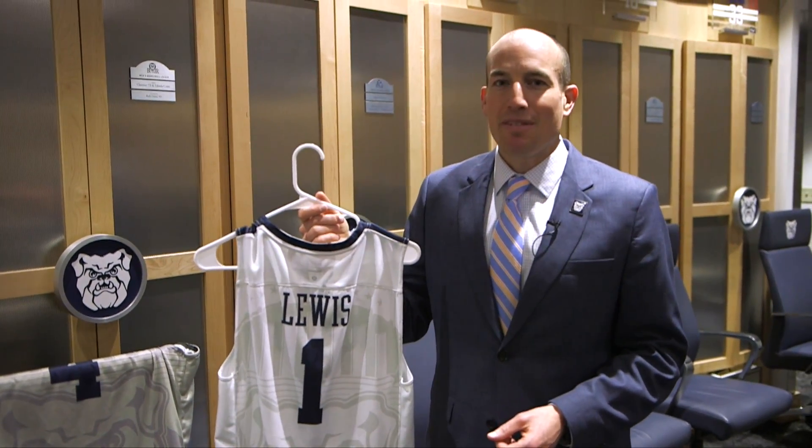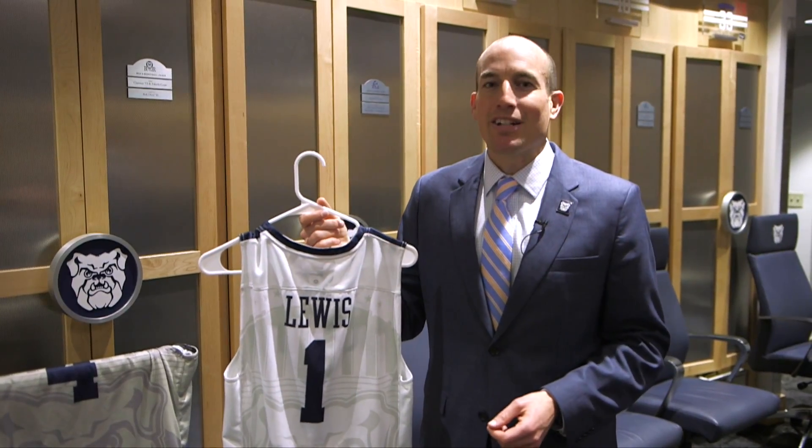Thanks for watching another episode of Inside Butler Basketball, connected by Smithville Fiber. I'm Michael Kaltenmark, and go Dawgs!